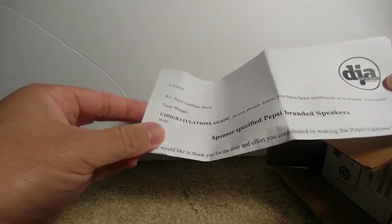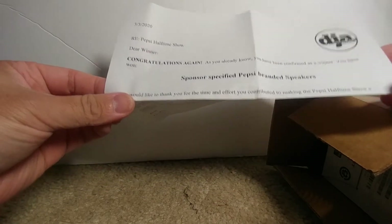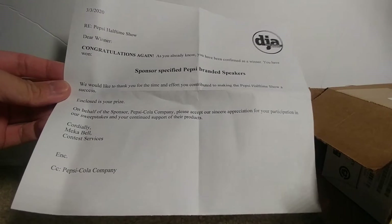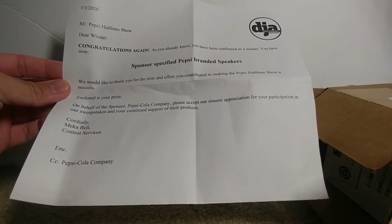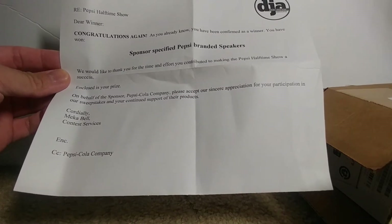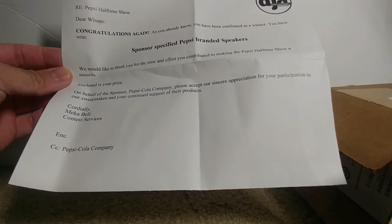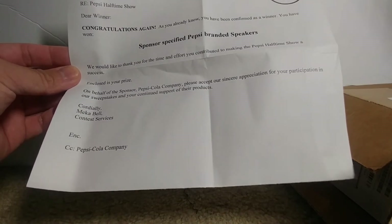Don Jagoda Associates, Pepsi Halftime Show. Dear winner, congratulations again. As you already know, you have been confirmed as a winner. You have won sponsor-specified Pepsi branded speakers. We would like to thank you for the time and effort you contributed to making the Pepsi Halftime Show a success. Enclosed is your prize. On behalf of the sponsor, Pepsi Cola Company, please accept our sincere appreciation for your participation in our sweepstakes and your continued support of their products.